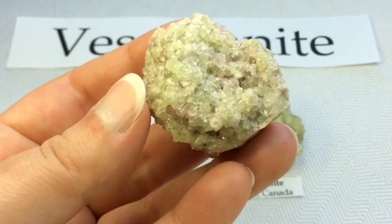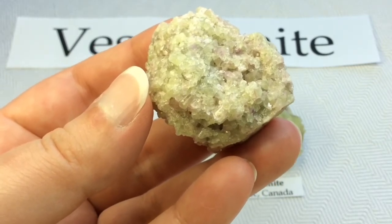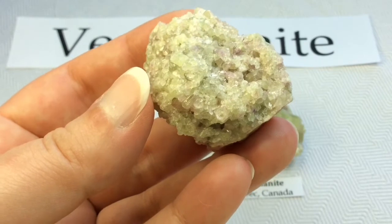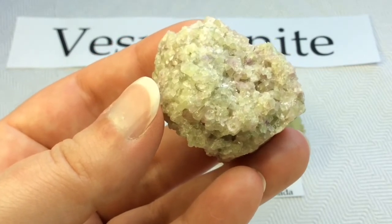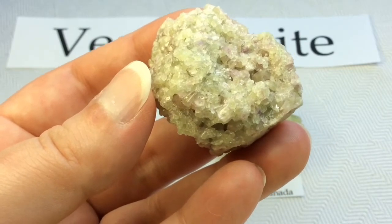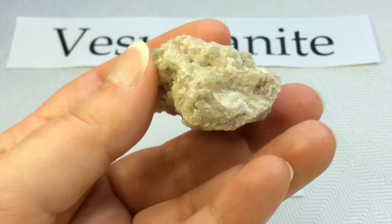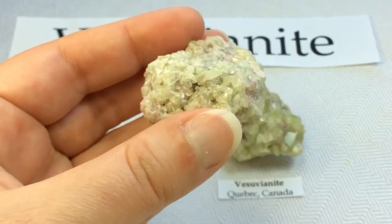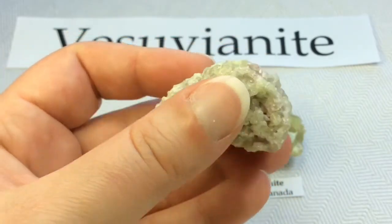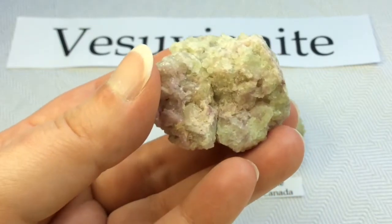Vesuvianite is named after Mount Vesuvius in Italy. It's a famous volcano where this mineral was first discovered, included in blocks or adjacent to lavas on Mount Vesuvius. That's actually one of the things that first drew me to this mineral — its name. I learned about Mount Vesuvius when I was quite young and have been fascinated with it ever since.